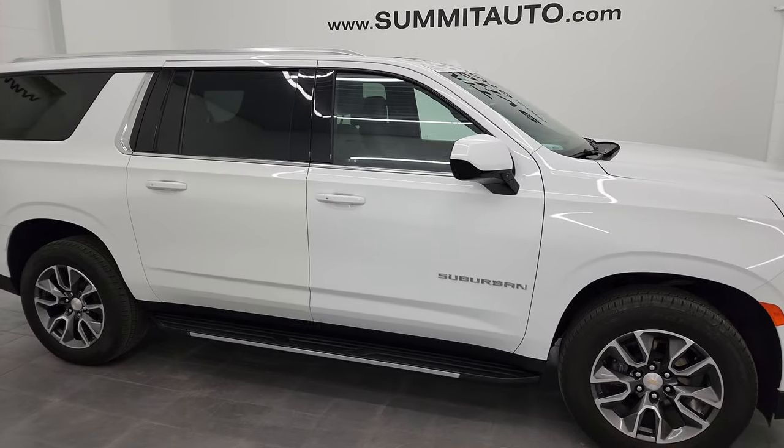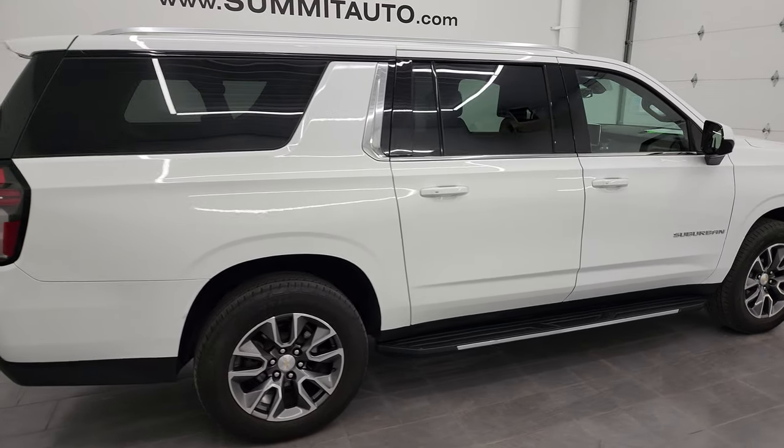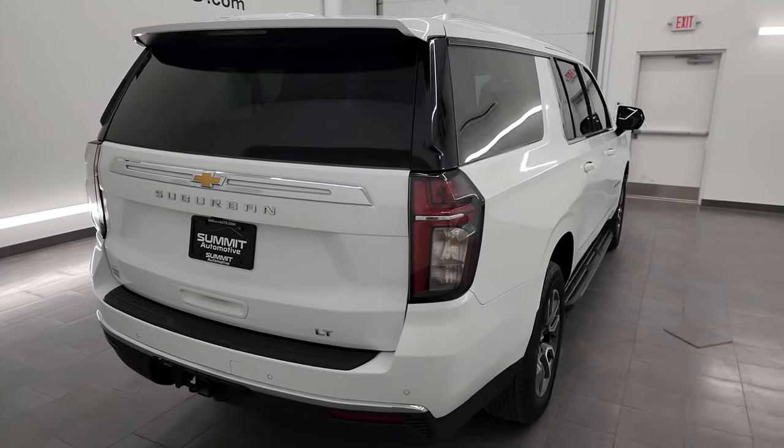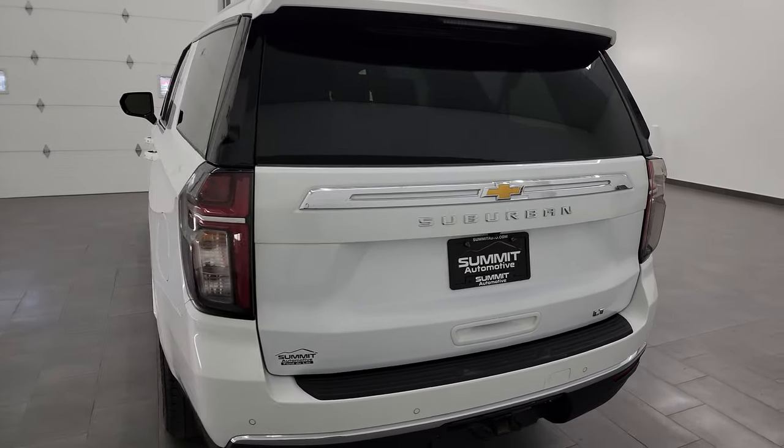Hey, this is Brett, and this 2022 Chevy Suburban 1LT is stock number 13818Z. I am here at Summit Automotive in Fond du Lac, Wisconsin, your new and used SUV headquarters.